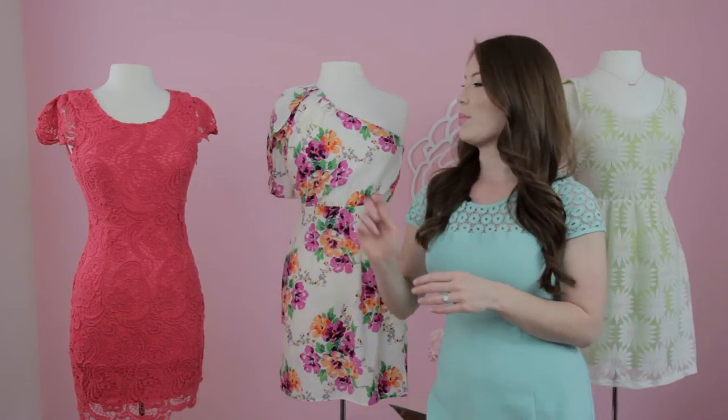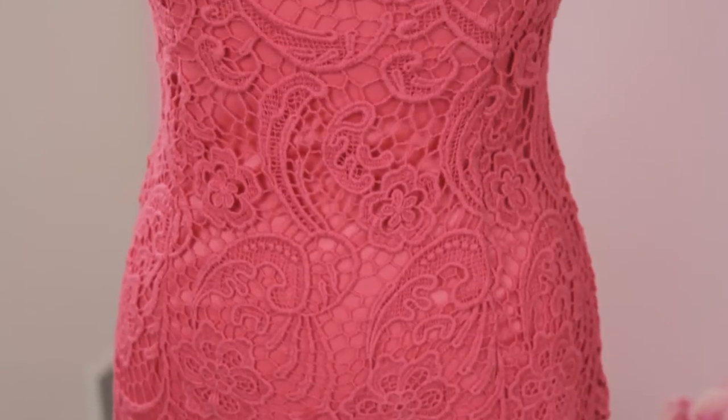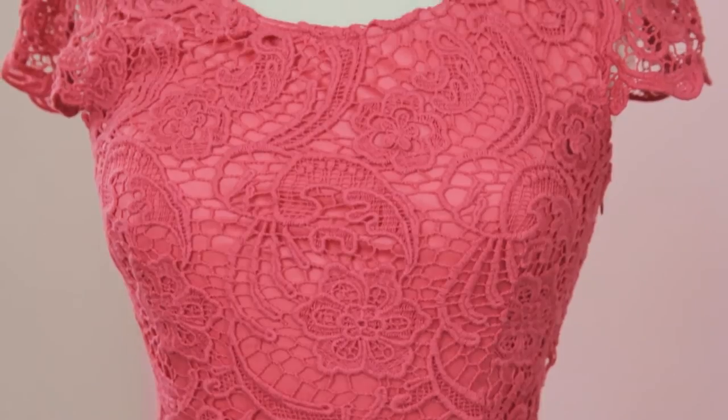Another great option would be this gorgeous watermelon hued lace dress, also from Cosita Boutique, with this beautiful ruffle lace detail on the sleeve.